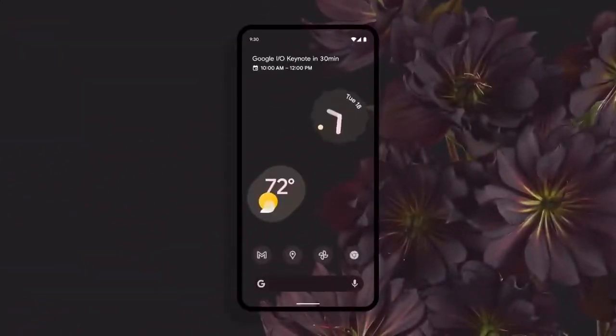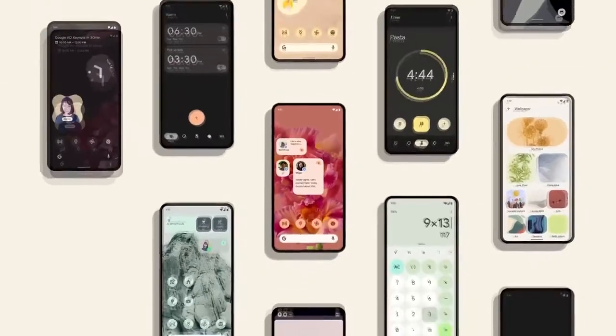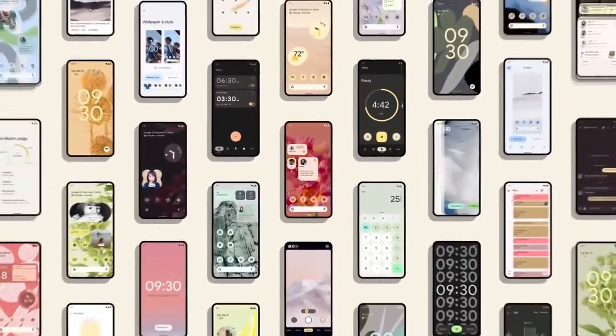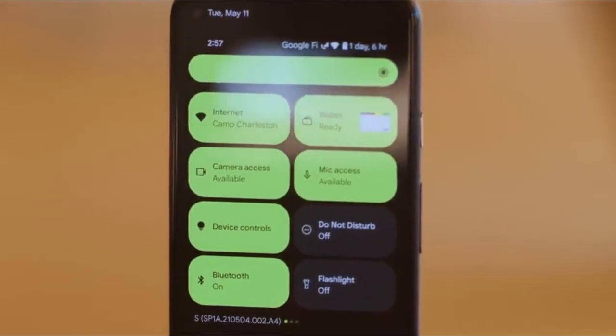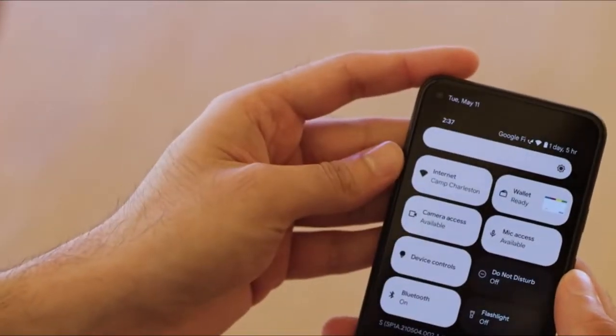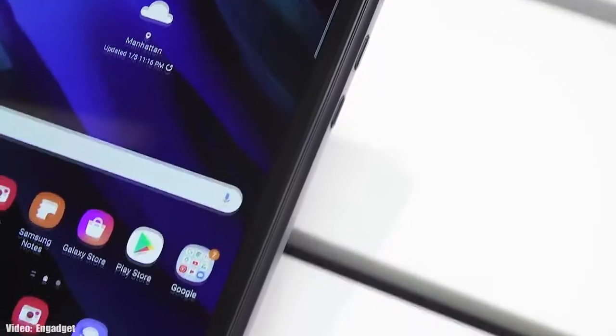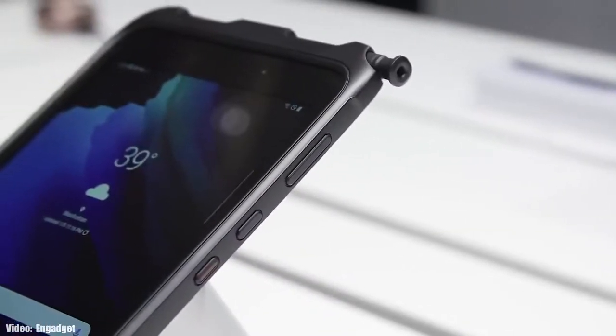Google actually announced the Android 12 beta one about a week ago, which gave us the first look at how Android 12 is going to look and what features it will bring. It's pretty early to talk about Android 12 because it's still under development and in beta stages, but let's take a look at the Samsung devices expected to get Android 12 with One UI 4.0.